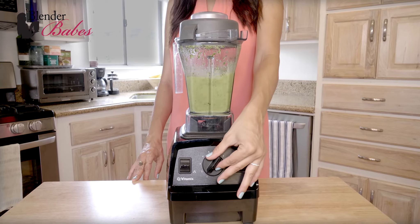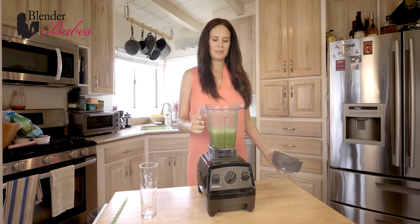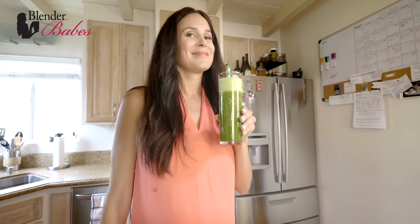This mint detox green smoothie contains plenty of nutrition your body needs, and more importantly, your taste buds will love it.